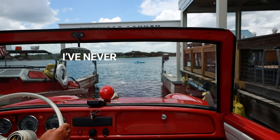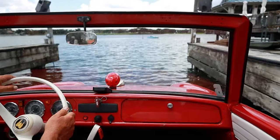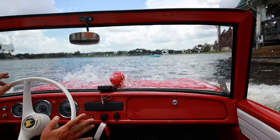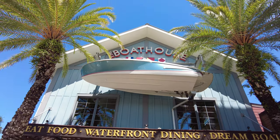This is definitely a first — I've never driven into the water before. Oh, me either! Hey everyone, Krista here, and today I'm excited to take you on a tour of the incredible Boathouse restaurant in Disney Springs.